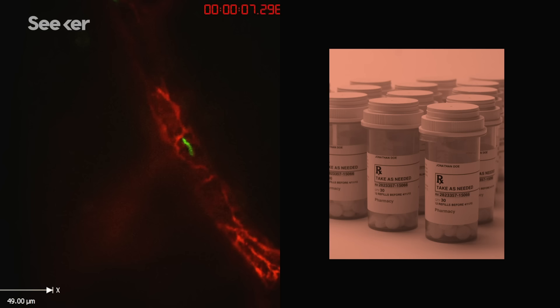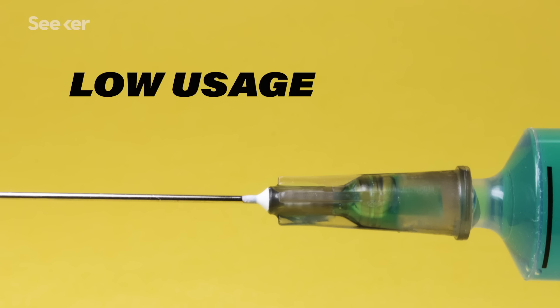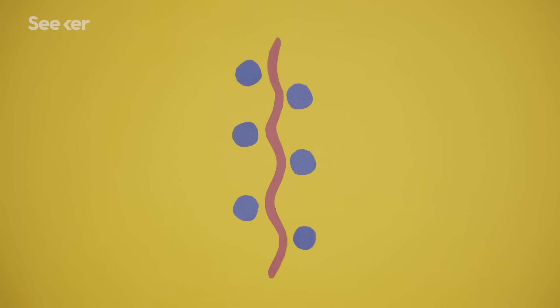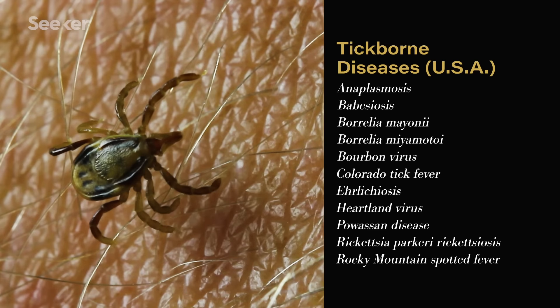Currently, Lyme disease is treated with antibiotics, and while a vaccine was created around 16 years ago, it's no longer being produced due to low usage and potential side effects. But there is interest in developing a new vaccine in two different ways. One idea is to target the proteins expressed by Borrelia itself, while the other idea would involve fighting the compounds in tick saliva, which would fight Lyme as well as a number of tick-borne diseases.